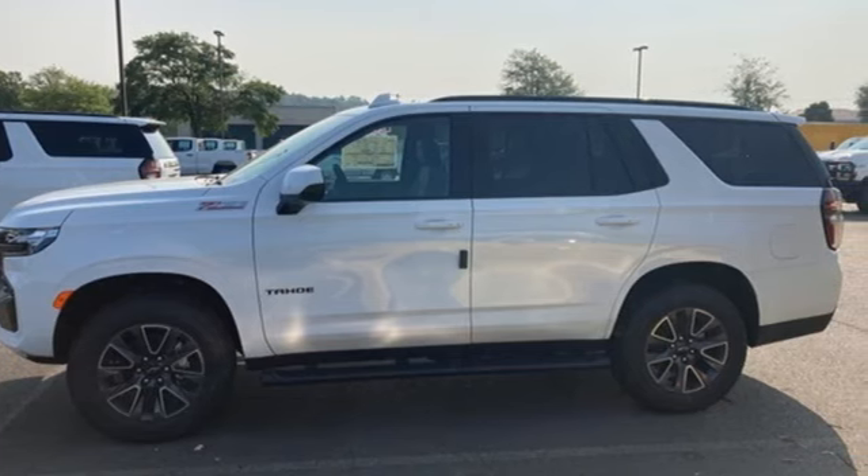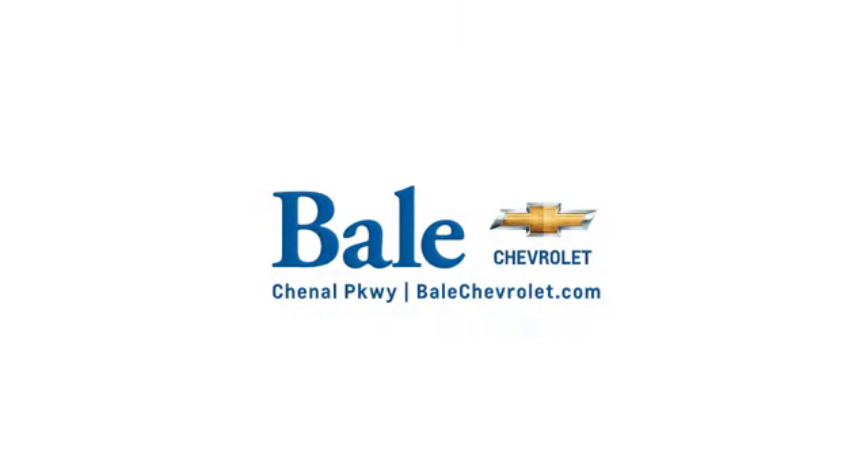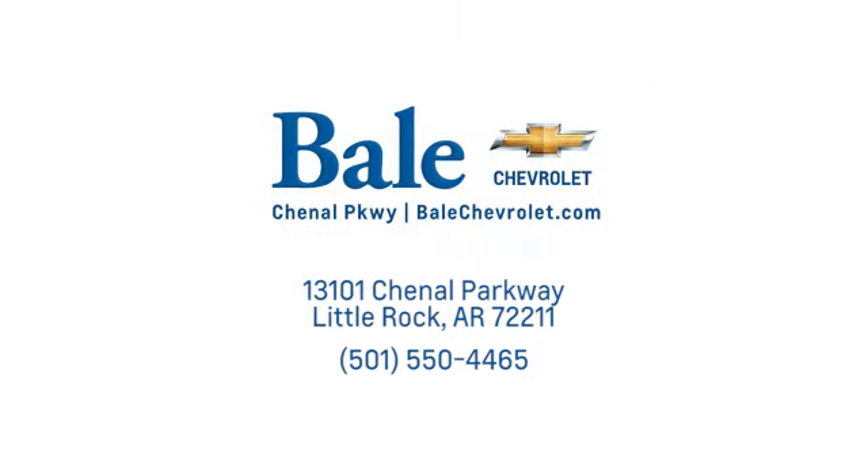Driving is believing. Test drive it today. Looking for an unbeatable deal? Come to Bale Chevrolet. We look forward to helping you at Bale Chevrolet.